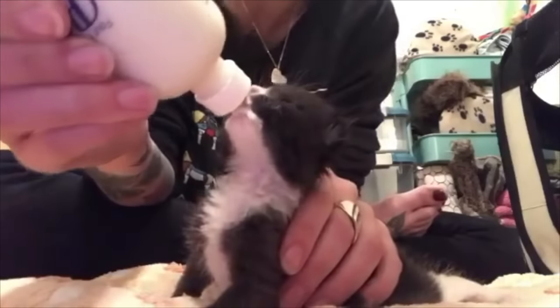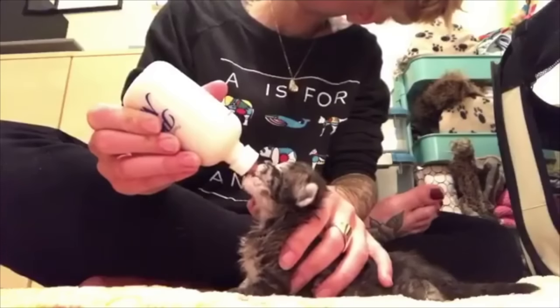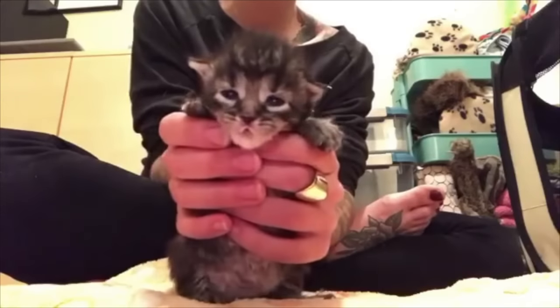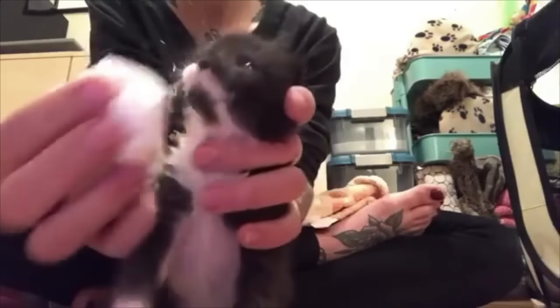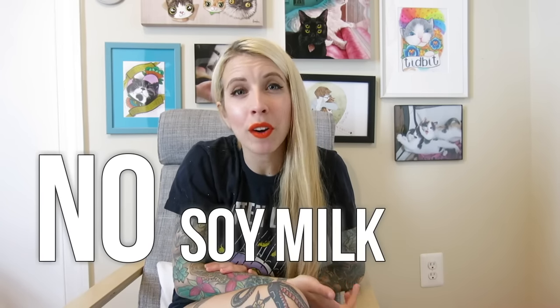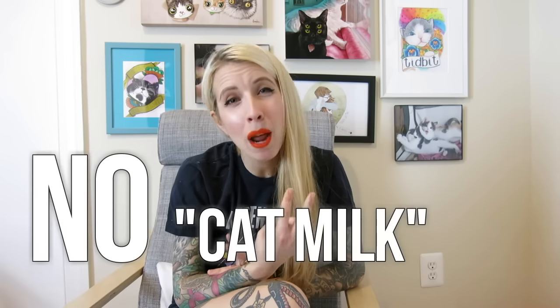Tip number one: get the right supplies. Motherless neonatal kittens have sensitive systems that require a special kitten formula, not just any dairy product you have in the fridge. It's extremely dangerous to feed a kitten the wrong thing, so please never feed a kitten something she won't be able to digest. Never feed a kitten cow's milk, condensed milk, soy milk or other dairy alternatives, human baby formula, or even cat milk. Cat milk is a product sold at stores as a supplemental treat for adult cats, but it's not kitten formula.